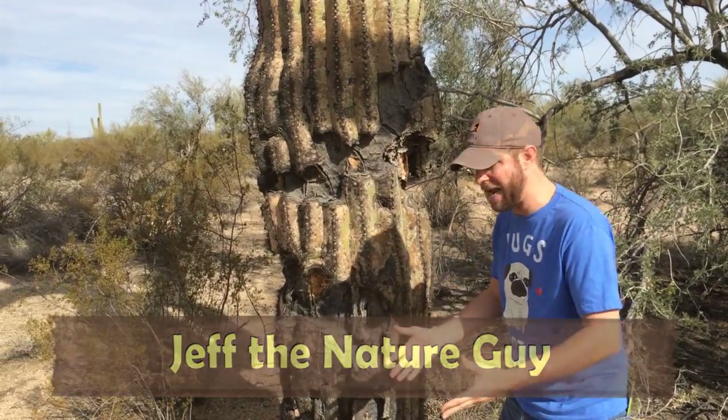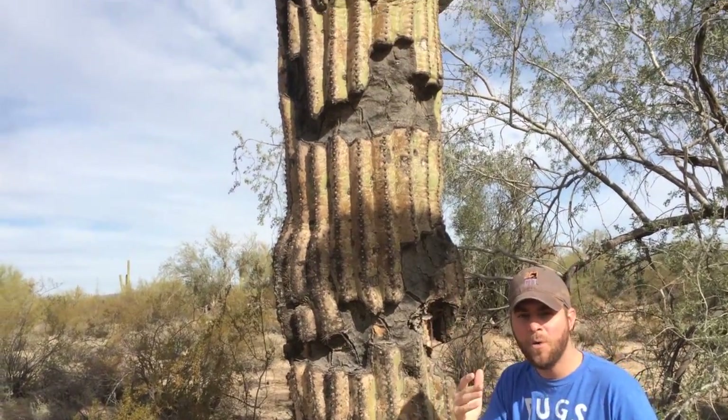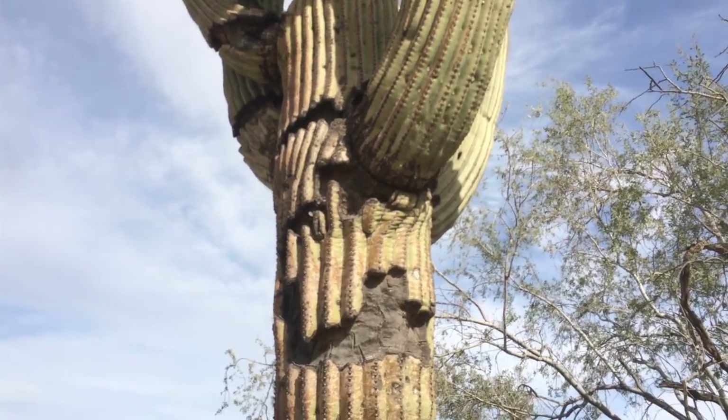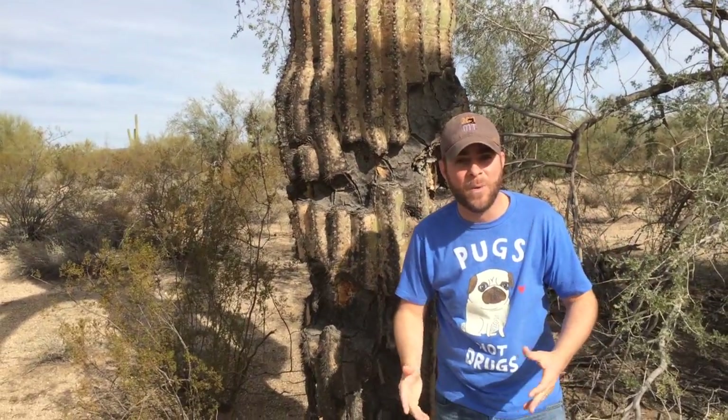You can tell I'm in a desert, well because of the sand, but this thing behind me — look at this thing — a saguaro cactus. How awesome is this thing? Saguaro cactus are obviously big, as you can see by the camera panning up, and they're the biggest cactus in the U.S.